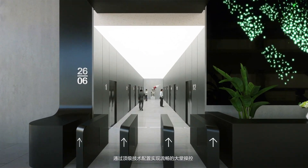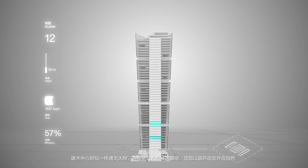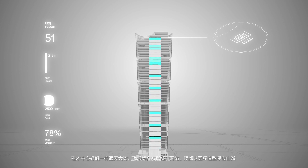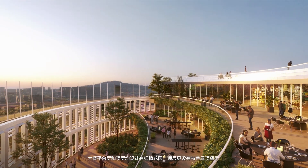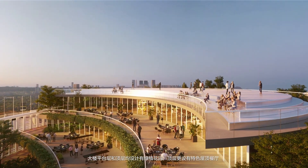A modern, elegant, and high-end lobby will welcome Woomart's clients and workers, seamlessly controlled by the most advanced technologies, ensuring a smooth and pleasant experience. Like a tree connecting the earth to the sky, Jianmu Tower is shaped to fit in the square urban grid at the base and to embrace the circular cycle of nature on the top, cultivating forests in the podium and on the roof.